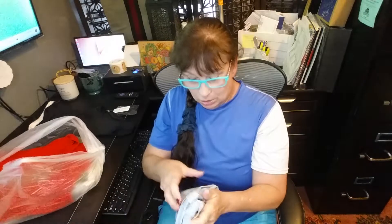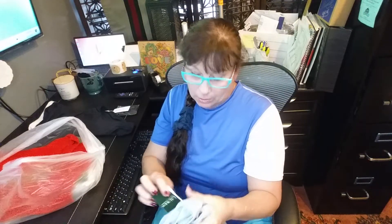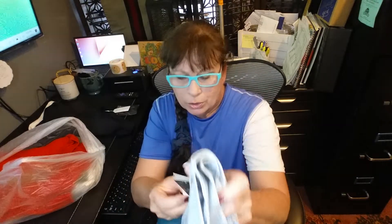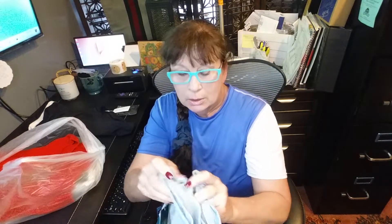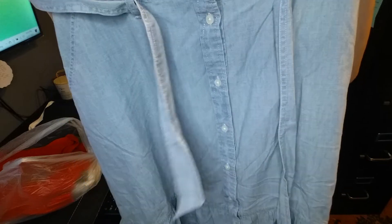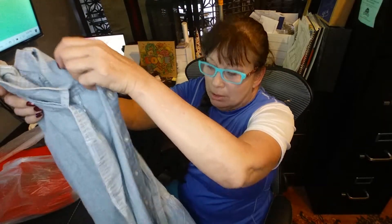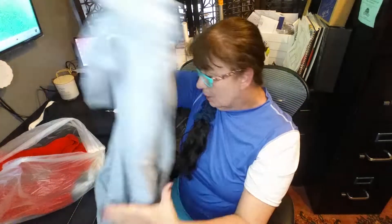This is cute. Ralph Lauren skirt. Retails for $80. It's like a chambray skirt with pockets, buttoned up the front. That's cute.